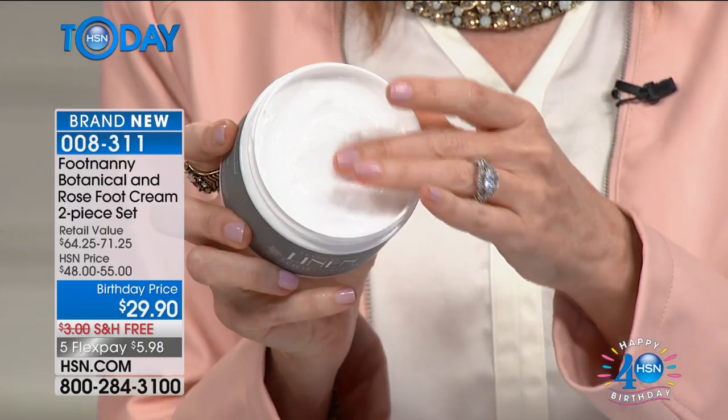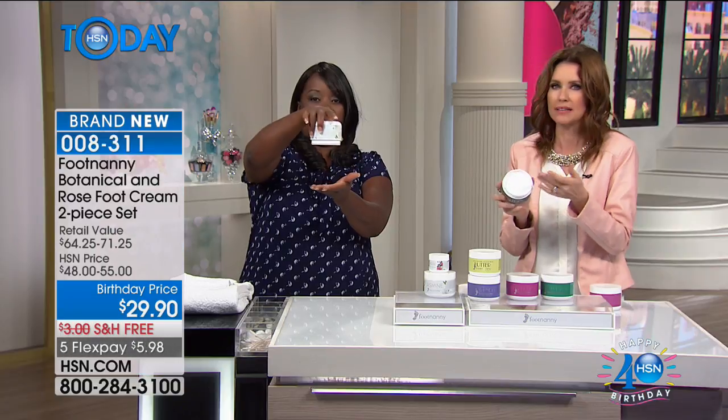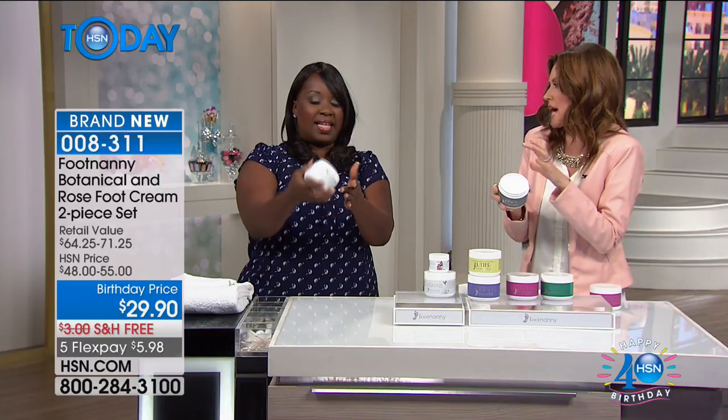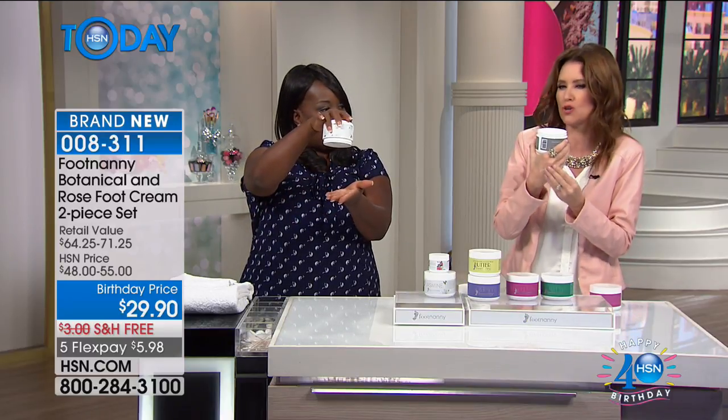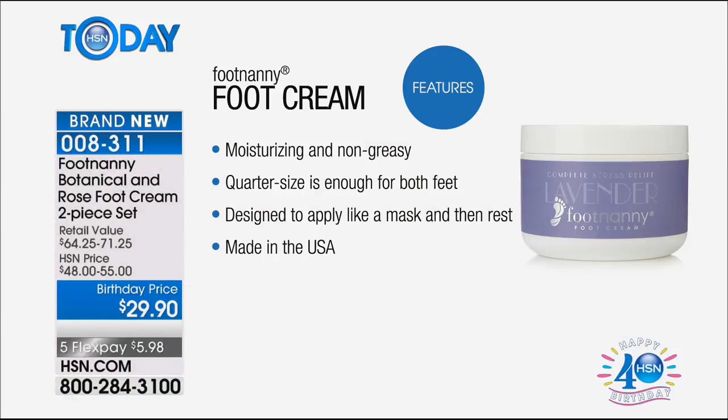Just look how thick it is — incredibly thick. It's so different from anything you've tried: the highest-end moisturizing, non-greasy formula. A quarter-size is definitely enough for both feet. You don't have to stop at the feet — you can massage all the way up the legs. It's designed to apply like a mask, and then you can rest.